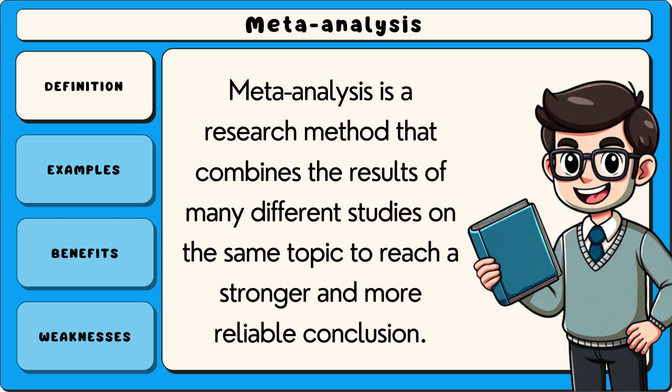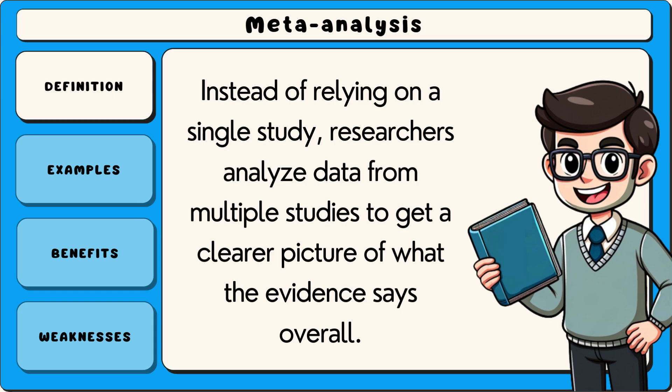Meta-analysis is a research method that combines the results of many different studies on the same topic to reach a stronger and more reliable conclusion. Instead of relying on a single study, researchers analyse data from multiple studies to get a clearer picture of what the evidence says overall.